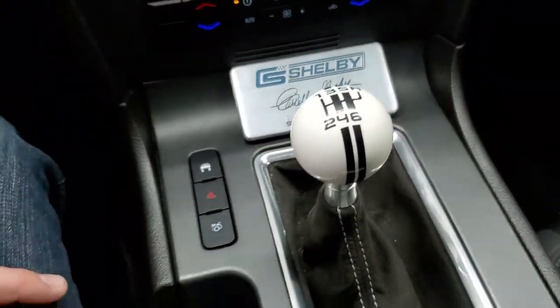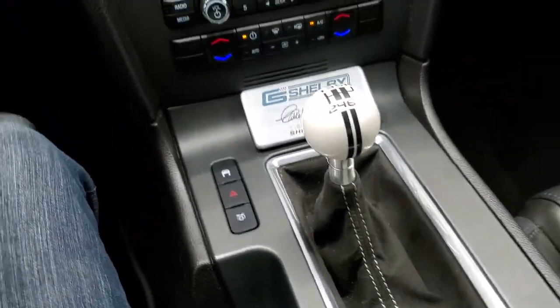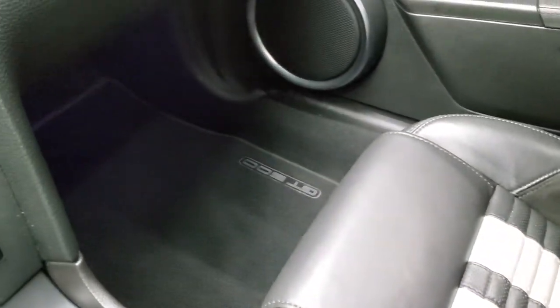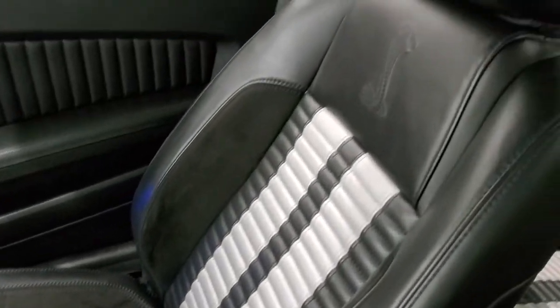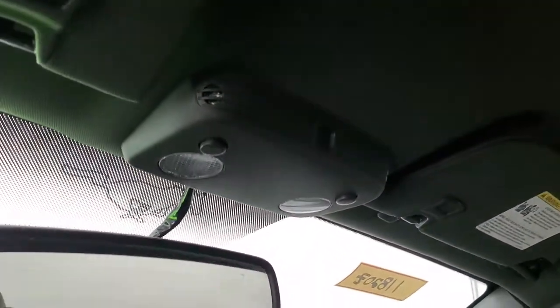Down here is your climate control. You get your Shelby plaque right there and your six-speed manual transmission. Stability control, hazards, and your trunk popper. Does have the ambient lighting in the cup holders as well. The passenger side floor mat and seat are in excellent condition. I don't think this car has ever been smoked in — smells very clean inside. The headliner is in nice shape with no rips or tears, and you do get map lights.